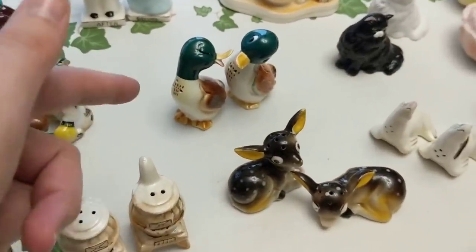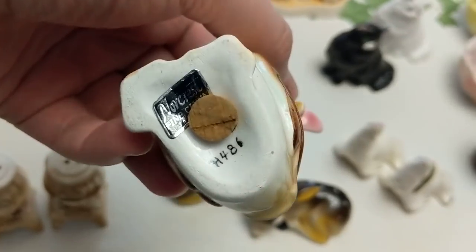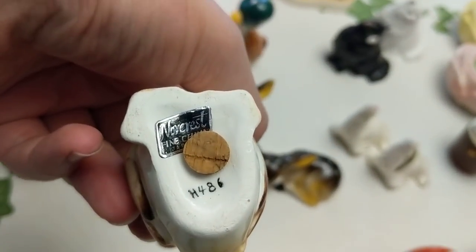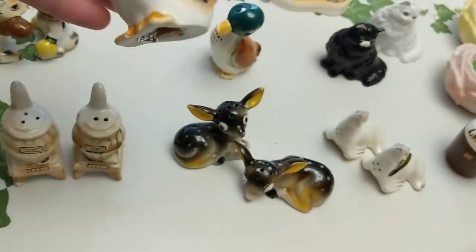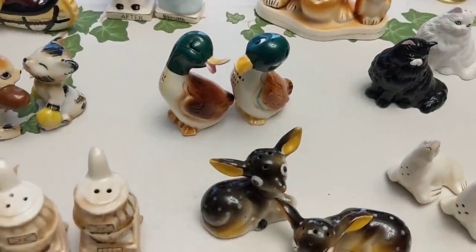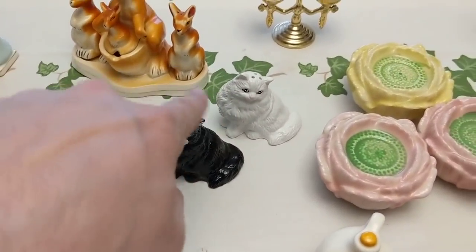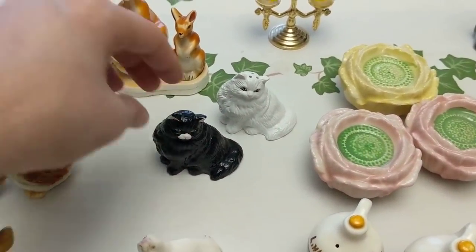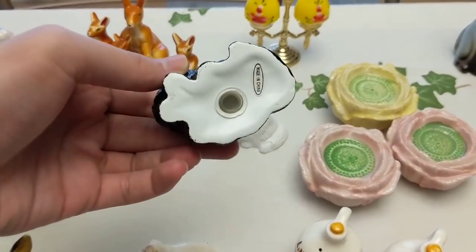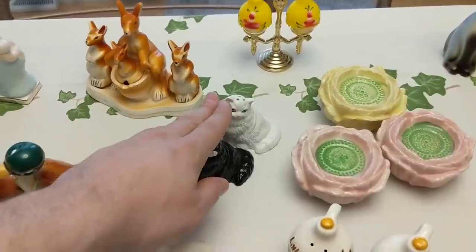Here we have some really nice Norcrest — marked right there with a foil sticker — Norcrest Fine China Japan. A pair of kissing ducks — that is so cute. Those will also go online. I think this is the only set made in China, so they're slightly newer than the rest. A black and a white cat — those will probably go in the booth.